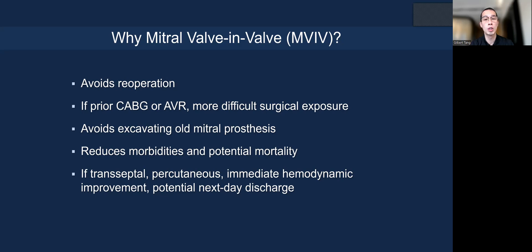Now it's mostly a transeptal percutaneous procedure. You can see immediate hemodynamic improvement and possibly next-day discharge.